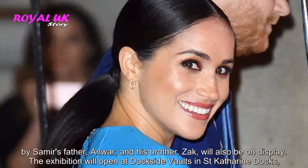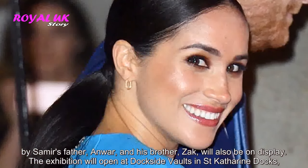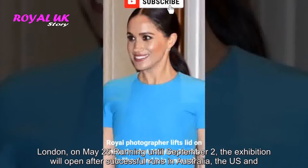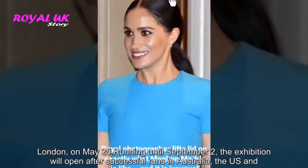The exhibition is set to showcase the Hussein family's work from over the decades. Work by Samir's father, Anwar, and his brother, Zach, will also be on display. The exhibition will open at Dockside Vaults in St. Catherine's Docks, London, on May 25, running until September 2.